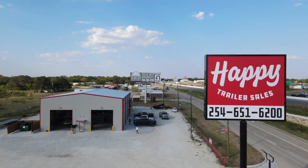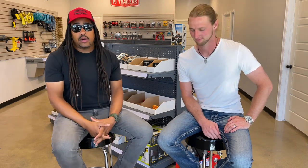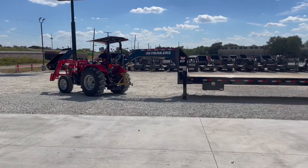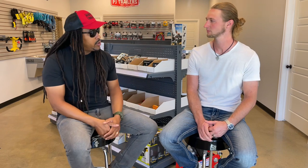Alright guys, welcome back to the channel. Appreciate you guys for being here. Today we are back at Happy Trailers with Leroy. Thank you for having us and giving us the chance to do this video for our audience. In this video, we're going to talk about what are some of the most common questions that are asked when purchasing a trailer at a dealership. Since we are here, why not share this with you guys? Leroy, if you don't mind sharing where we are and what you guys do here?